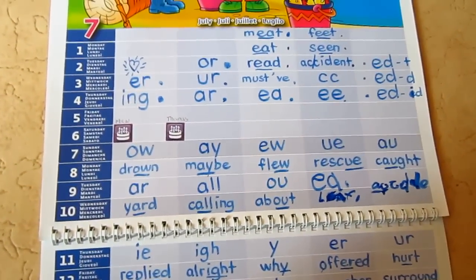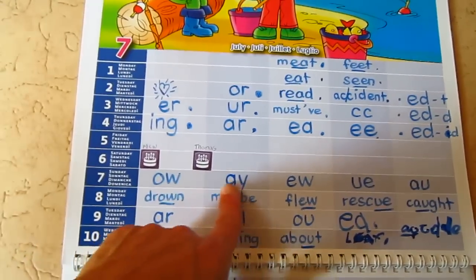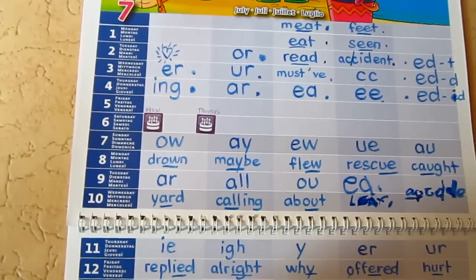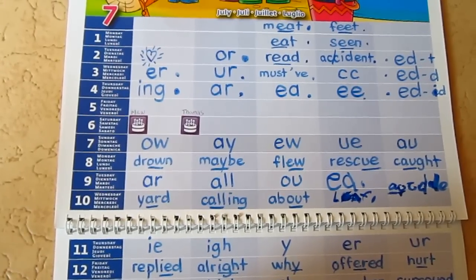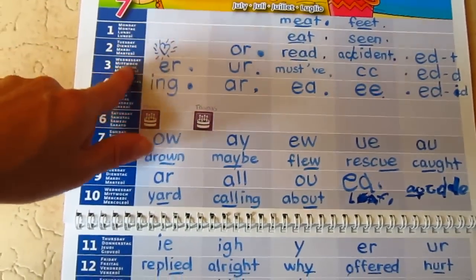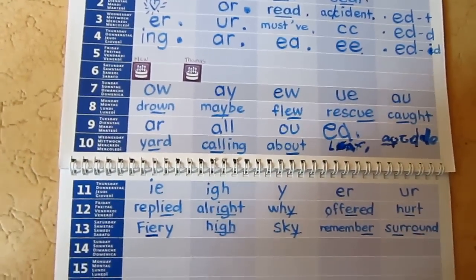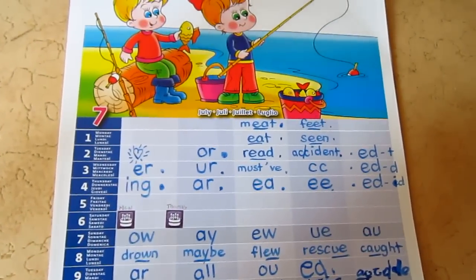I found that this little idea worked very well for her. If you don't have much time to practice or review reading with children, even a few sounds a day or a few words a day — one sound and the words that go along with it — makes a big difference. She really enjoyed this, and at the end she got to add little stickers. Anyway, I hope this little idea can be helpful to you too.